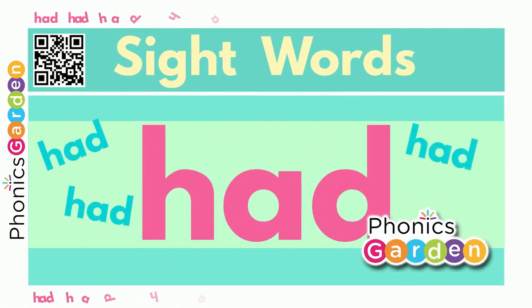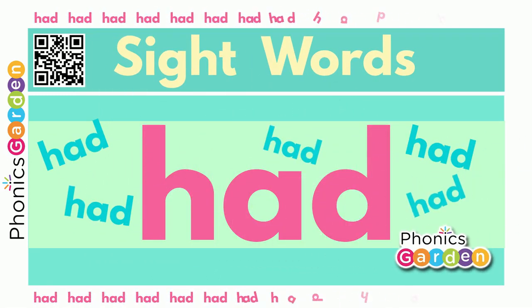Hello, kids! Let's read and learn sight words!